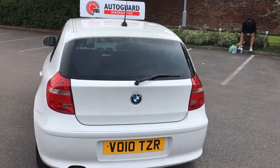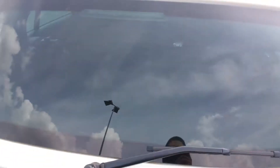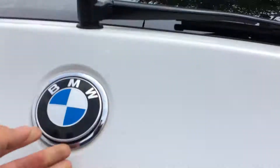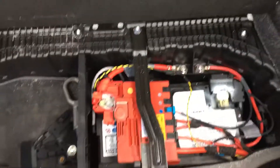Quick walk around to the back of the vehicle. Not a bad size boot as well with this car. You've got your digital tyre inflator kit there.